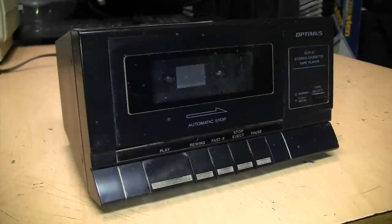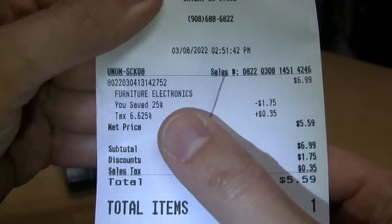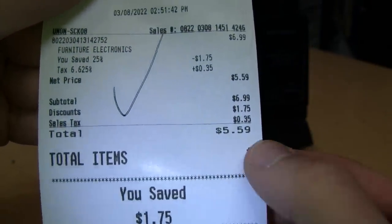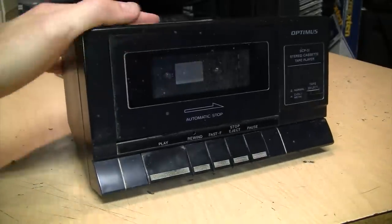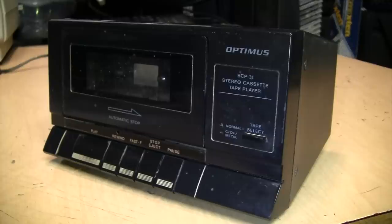I love these little Radio Shack cassette decks, so when I saw this one at the thrift store I knew I had to get it — even though it's filthy. When I tried it out with a tape it would not play, fast forward, or rewind, so it'll probably need new belts. The price sticker was $6.99 but they had a 25% off sale, so the total I paid including tax was $5.59. For five dollars and change I got myself a cassette player, and hopefully we can get it working.